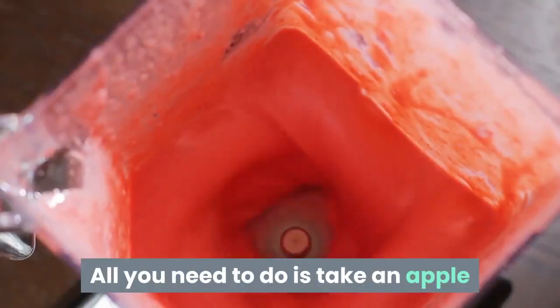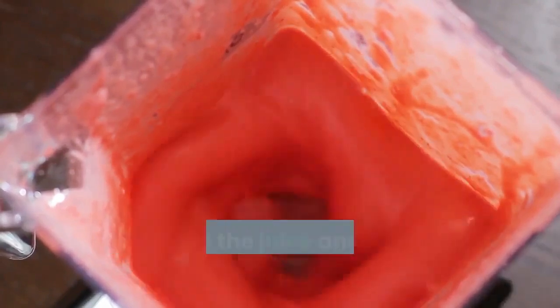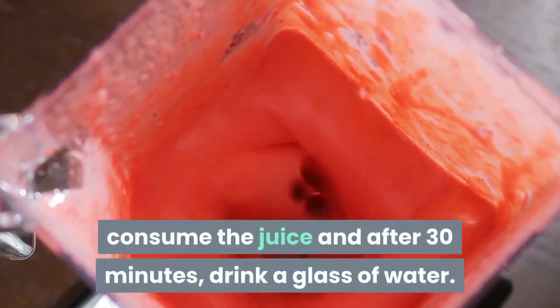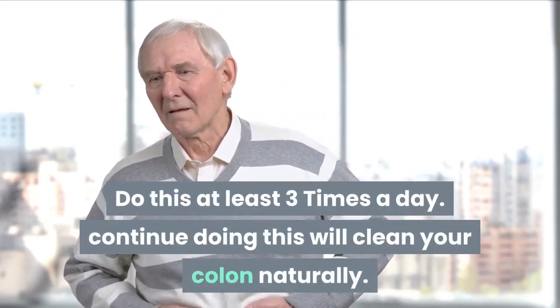All you need to do is take an apple and cut it into pieces, blend the pieces with a cup of water, consume the juice and after 30 minutes drink a glass of water. Do this at least three times a day. Continuing to do this will clean your colon naturally.